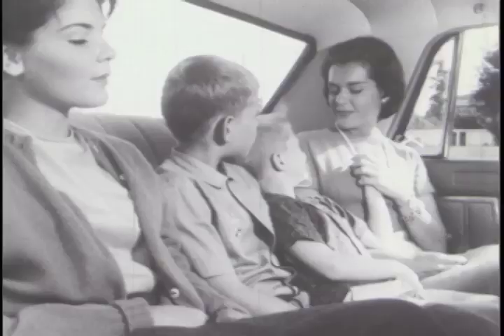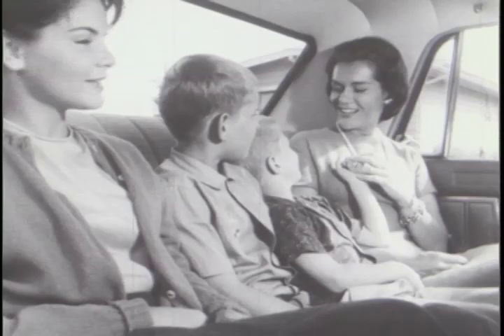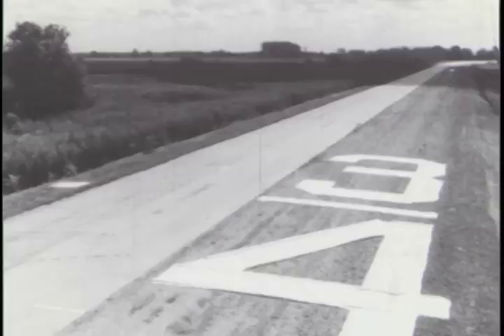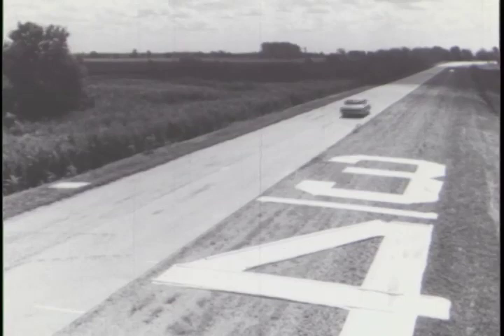For the first time, a car whose outside styling and lack of overhang means sheer beauty. For the first time, a car whose interior styling gives you as much space as most of the big cars. For the first time, engine performance that powered this car to more than 132 miles per hour. As I spoke, it did a quarter of a mile.